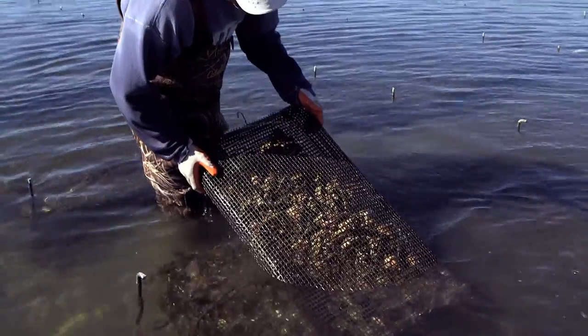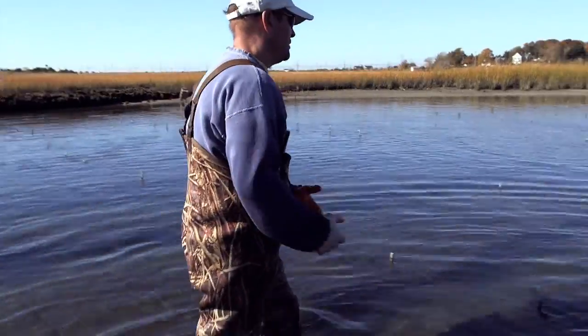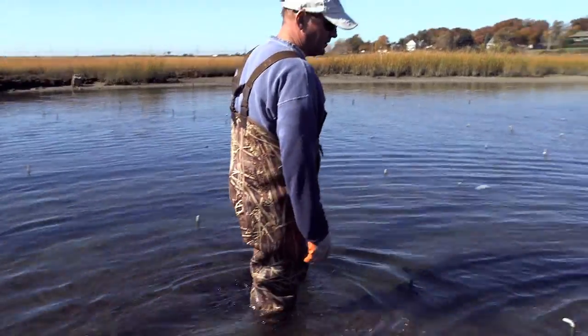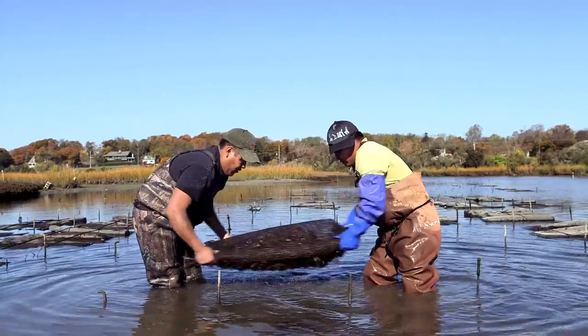These spawned back in February, and these are the fastest growers of that batch, and they should be ready to go sometime in the late spring. We constantly make sure that the oysters are getting the food they need, so these are packed out a little heavier than we normally would because we're getting ready for the wintertime.